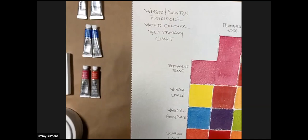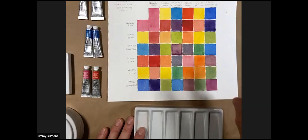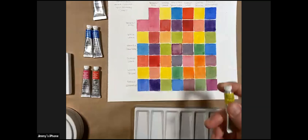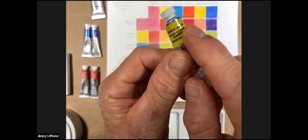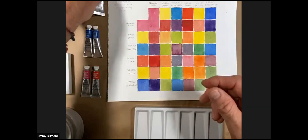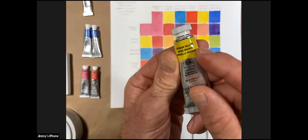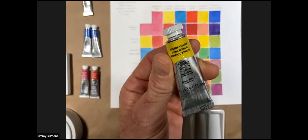A split primary chart uses six colors — two yellows, two blues, and two reds. Winsor Lemon gives us a cool yellow, while Winsor Yellow is a warmer yellow. You want to think about the temperature of the object you're painting, whether it's cooler or warmer — and we'll do the same thing with blue.